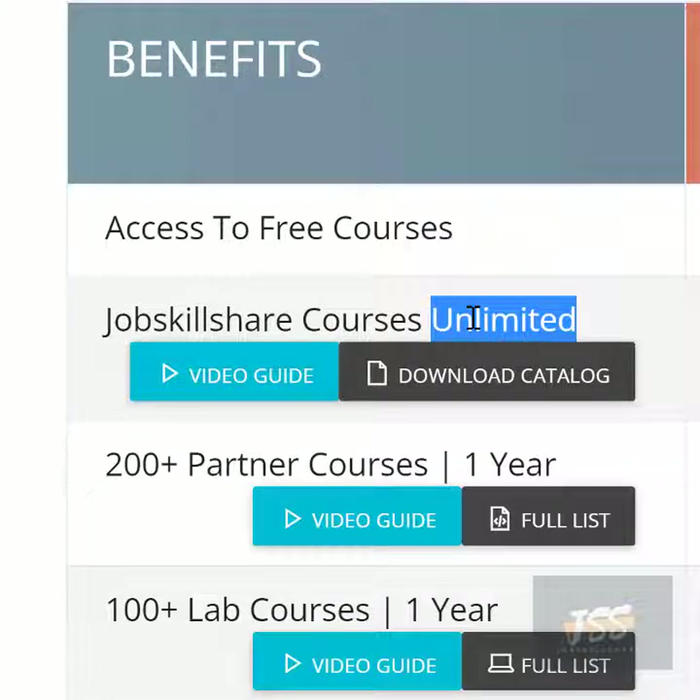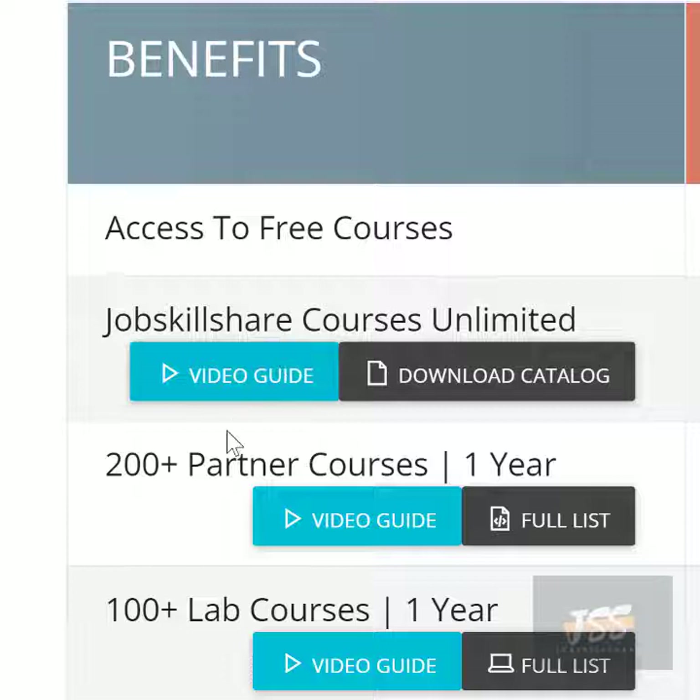If tomorrow or after one year you feel like you don't want to renew some services like labs or partner portal courses, that's fine — you still have unlimited access to Job Skillshare courses. Now, what is the difference between Job Skillshare courses and any other courses? Job Skillshare courses are based on title — we create videos relevant to job descriptions and current skills. We make unique videos you may not see in normal courses.